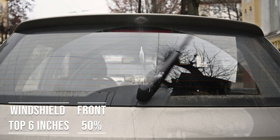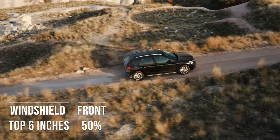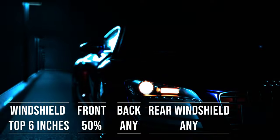Interestingly, the laws apply to multi-purpose vehicles as well. So if you're driving an SUV, the top six inches of the windshield can be tinted, the front side windows must allow over 50% light transmission, and you can use any tint darkness for the back side and rear windows.